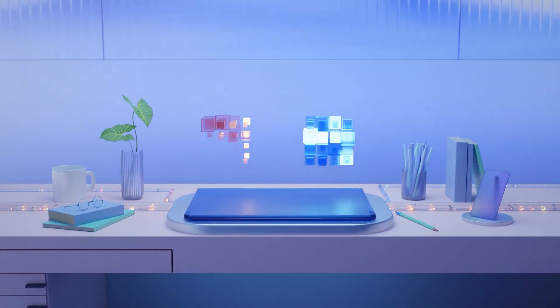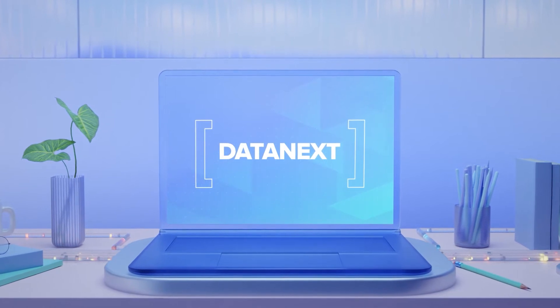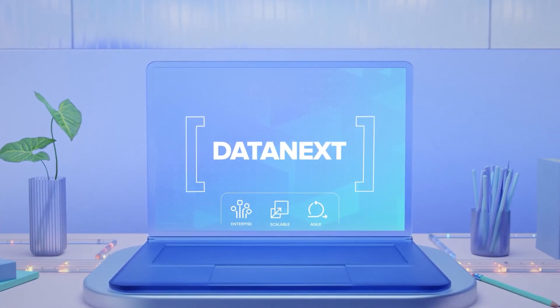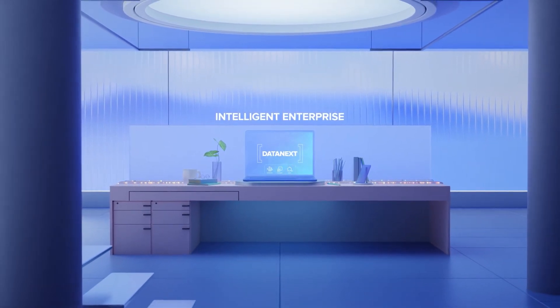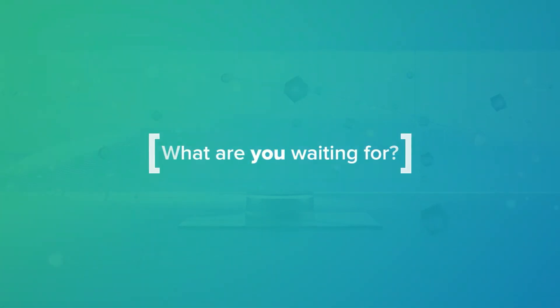Leave behind the idea of data and AI being separate. With DataNext, get a truly enterprise-wide, ultra-scalable and agile platform to become the intelligent enterprise of the future. What are you waiting for? Tomorrow is yours if you grab it today!